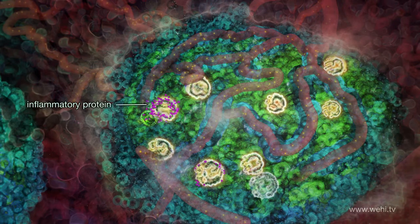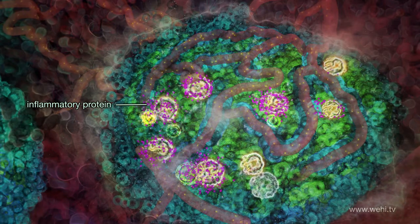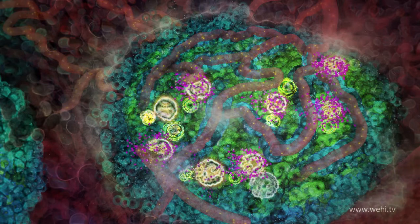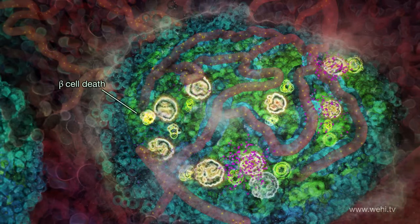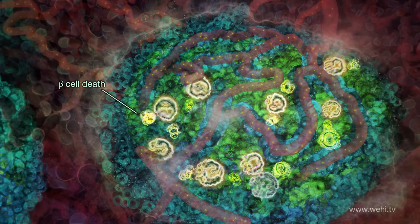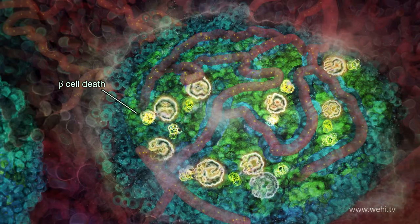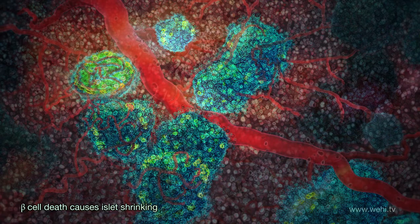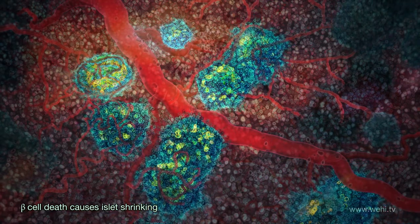The inflammatory protein is then secreted from the white blood cells into the islet. Unfortunately, this inflammatory protein causes death of the beta cells. Over time, beta cell death causes the islets to shrink, accelerating disease progression.